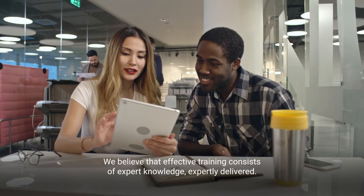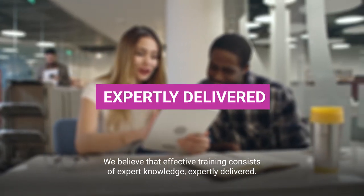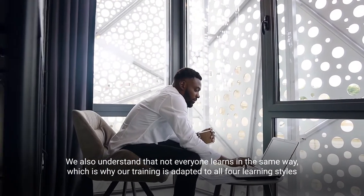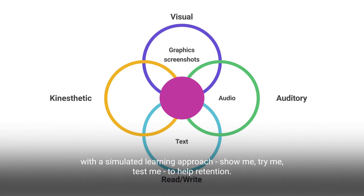We believe that effective training consists of expert knowledge expertly delivered. We also understand that not everyone learns in the same way, which is why our training is adapted to all four learning styles with a simulated learning approach: show me, try me, test me — to help retention.